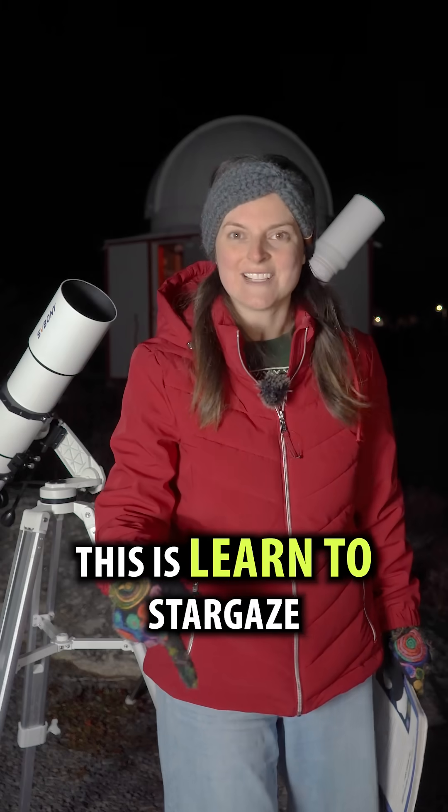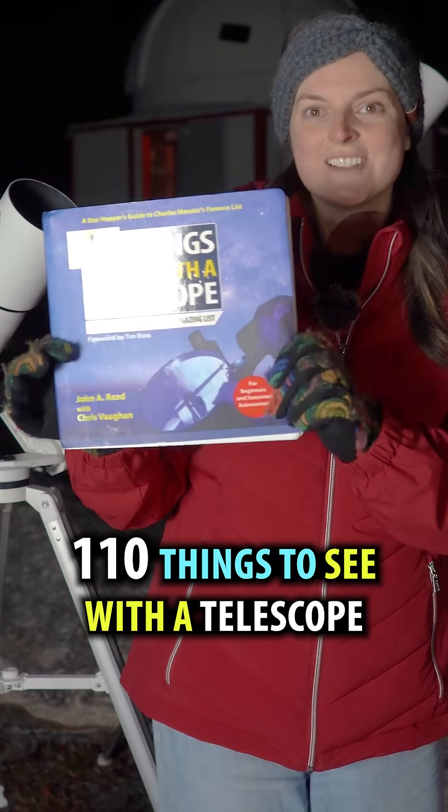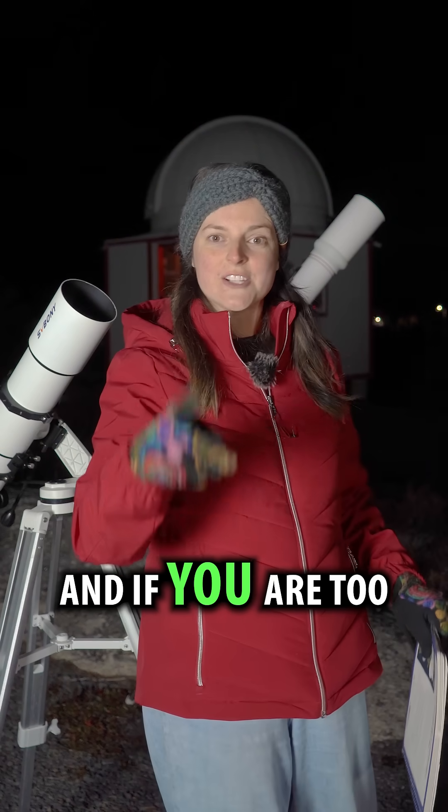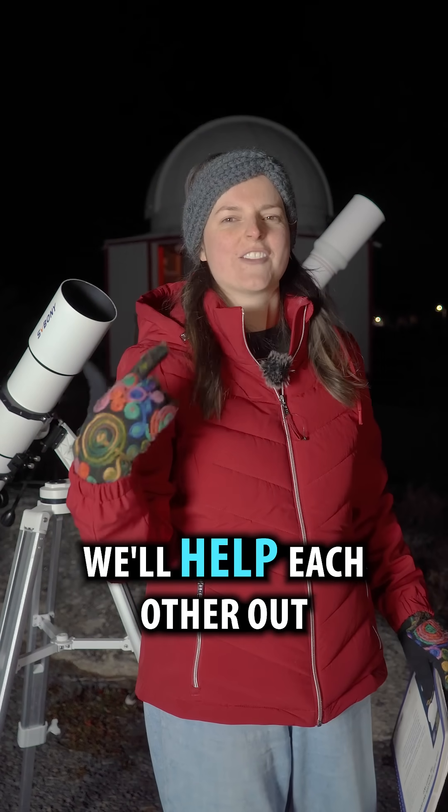I'm Heather. This is Learn to Stargaze. I learned about these star clusters in 110 Things to See with the Telescope. I'm new to astronomy, and if you are too, follow along. We'll help each other out. Bye-bye.